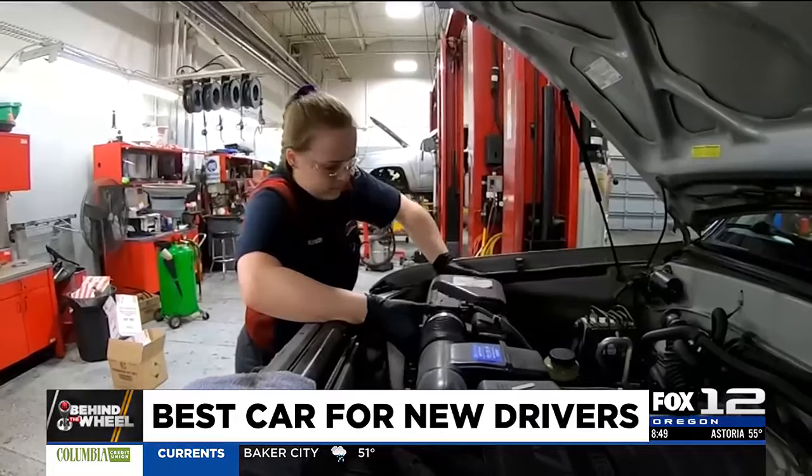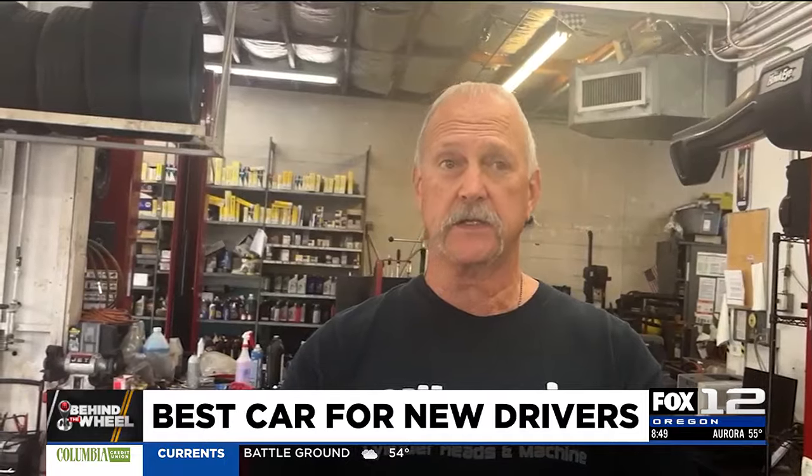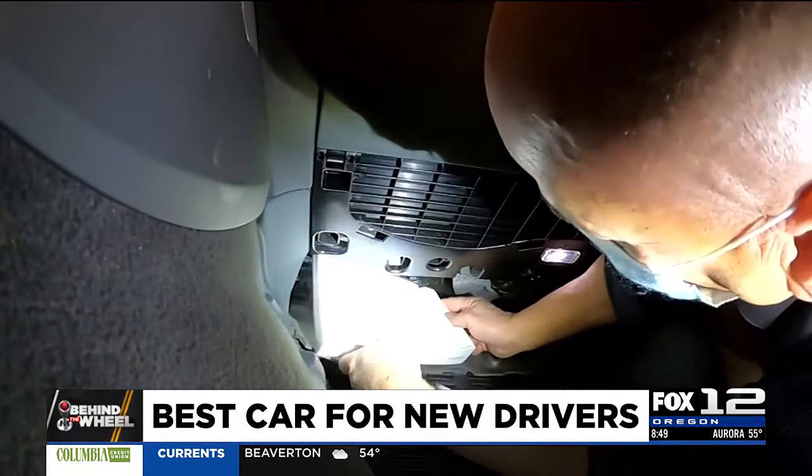It also has to be cheap to repair. In an older car, say 15 years old, you can usually change a headlight bulb in a matter of minutes. You might even be able to do some of the work yourself. Basic things like engine oil changes, air filter changes, battery changes — things like that are much easier.